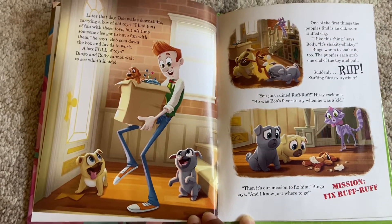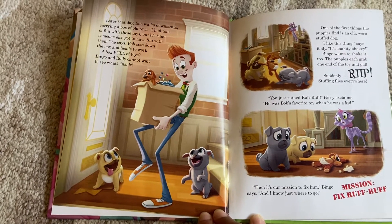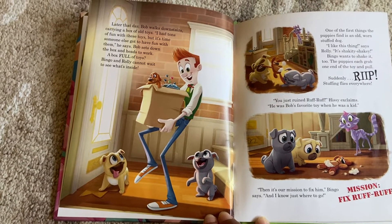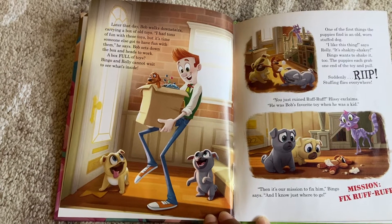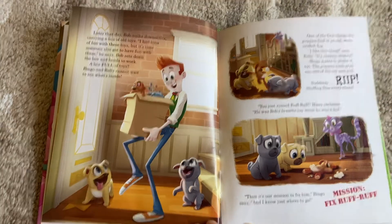He was Bob's favorite toy when he was a kid. 'Then it's our mission to fix him,' Bingo says. 'And I know just where to go.' Mission: Fix Ruff Ruff!